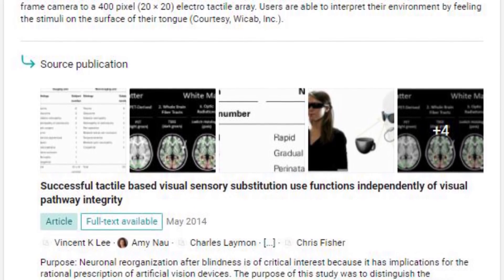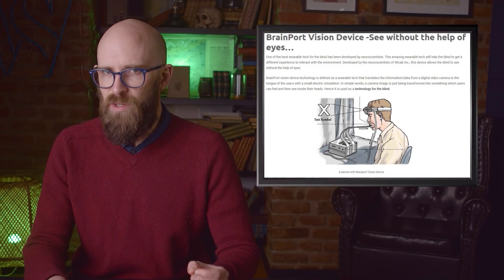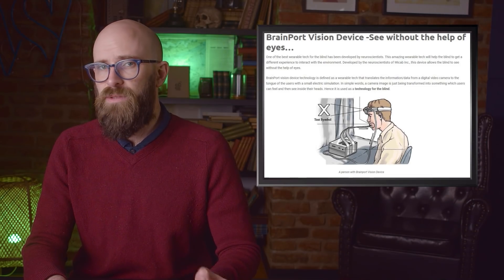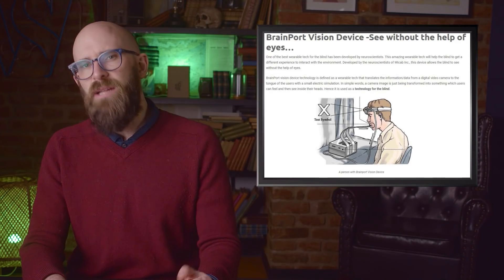Users need to be trained to use the system, but results are stunning. The electrical signals sent through the tongue are perceived with incredible clarity. Users can read letters of the alphabet and understand depth, shape, size, and perspective. One man was even able to track down his wife in a forest using it. Brain scans back it up — the people are essentially seeing, as far as their brains are concerned.